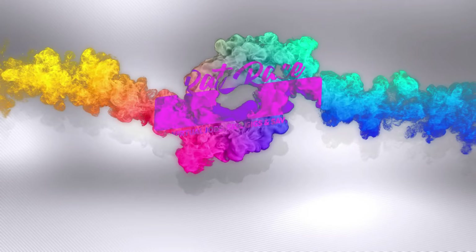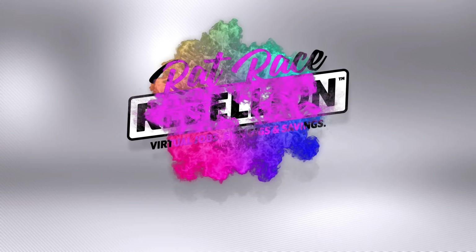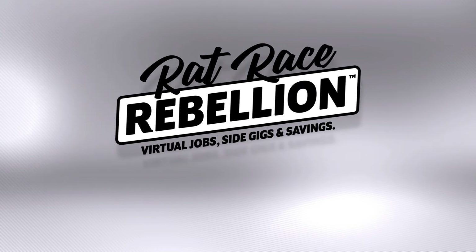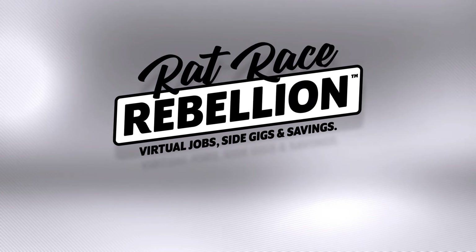As always, if you are looking for a remote job — a legitimate remote job — be sure to visit ratracerebellion.com on a daily basis. We screen all of the jobs that we post there, so you can be pretty confident diving into the information we have there. Also, while you're there, be sure to subscribe to our daily email newsletter, which comes out Monday through Friday, just like our job postings, and that will help ensure that nothing flies under your radar. Everybody have a wonderful day — we'll see you back here soon. Bye-bye.